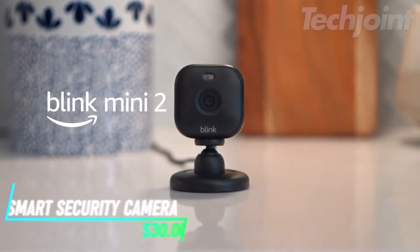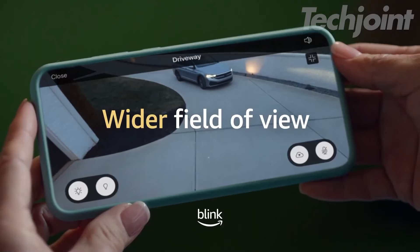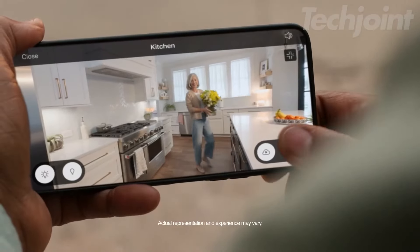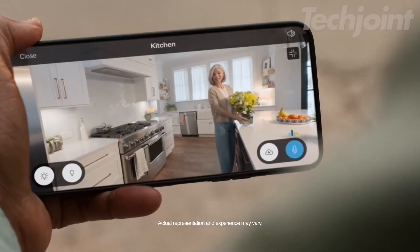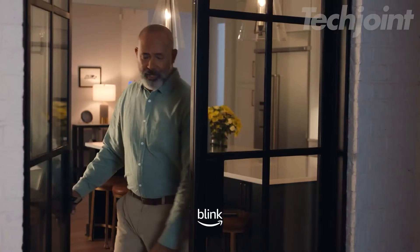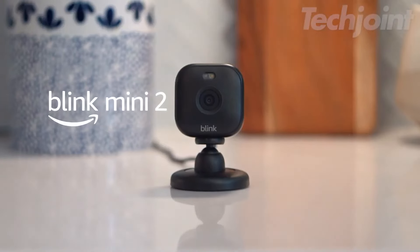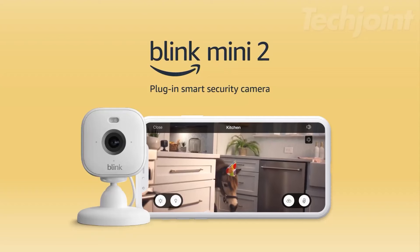This is a smart security camera that helps you keep an eye on your home day and night with 1080p HD video. You can see, hear and talk to your family or pets through your smartphone, thanks to its live view and two-way audio features. The camera sends alerts to your phone whenever it detects motion and you can customize detection zones for added convenience. It also works as an indoor chime for your Blink video doorbell, giving you real-time notifications.